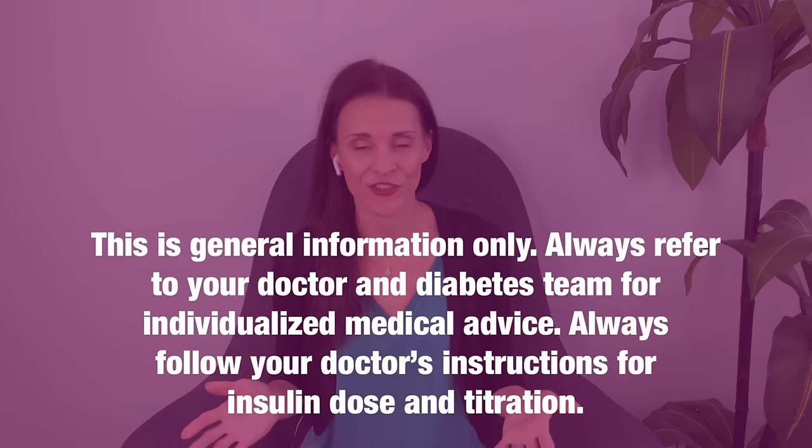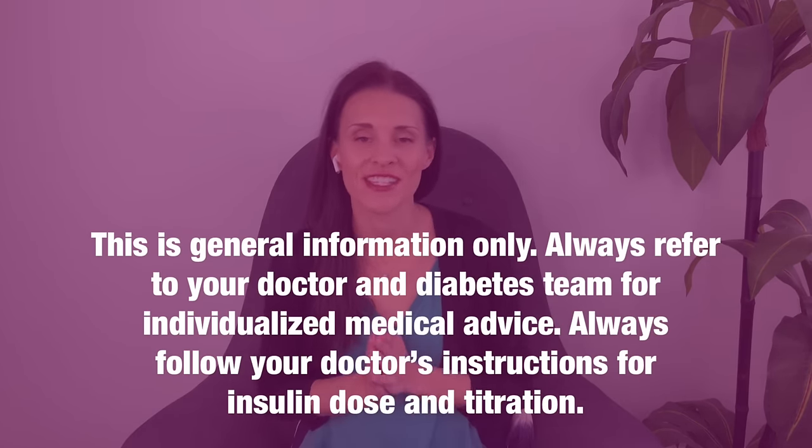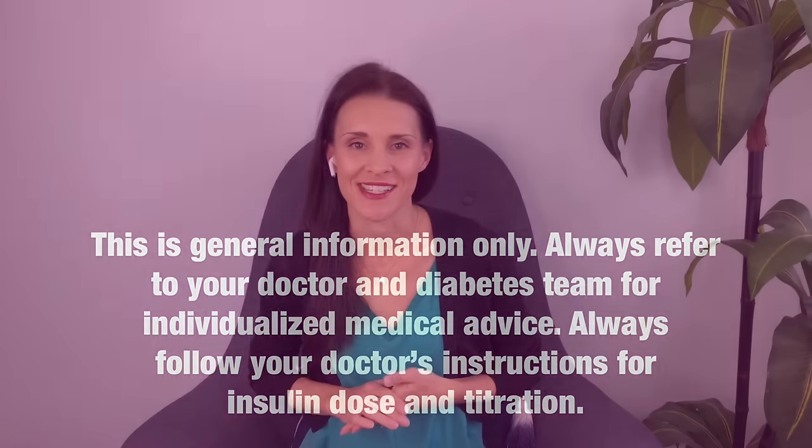This is general information only. For individualized medical advice, always refer to your own doctor or diabetes team.